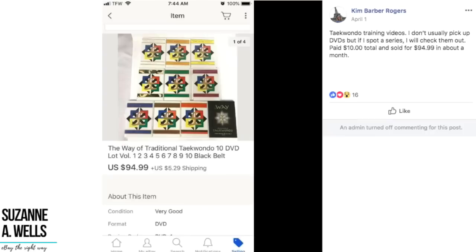Kim sold these Taekwondo training videos. She notes she doesn't usually pick up DVDs but if she spots a series she'll check them out — same here, I don't do individual ones but I look for sets. She paid $10 total and sold for $94.99 in about a month. These are "The Way of Traditional Taekwondo" 10-DVD lot. There seems to be a lot of odd items in this Money Making Monday — I picked things you don't see every day just to show how many random different things are out there.